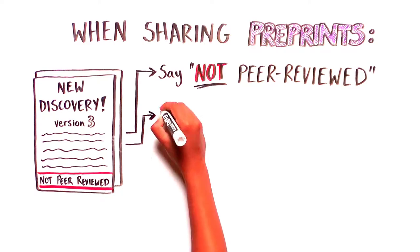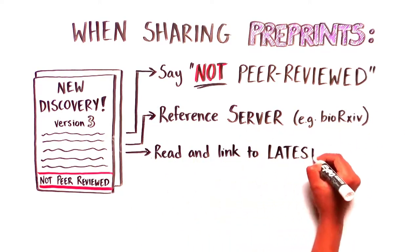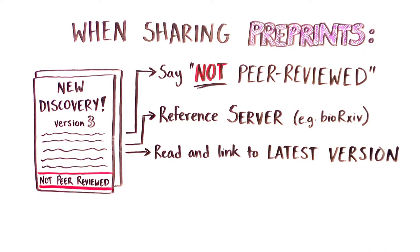It is also important to make sure you reference the host server and include a link to the most recent version of the manuscript when sharing information from a preprint. In many cases, the most recent version of the manuscript is preferentially displayed on the server.